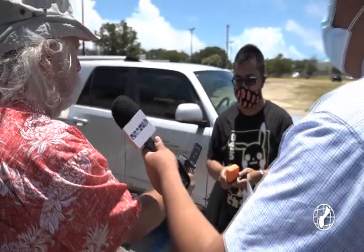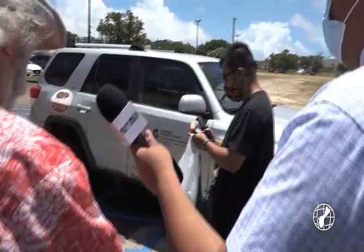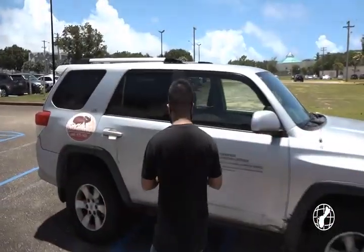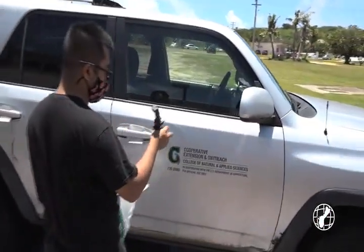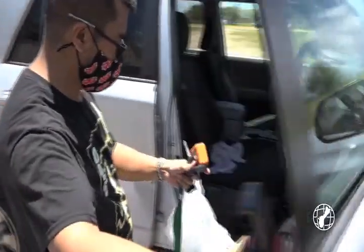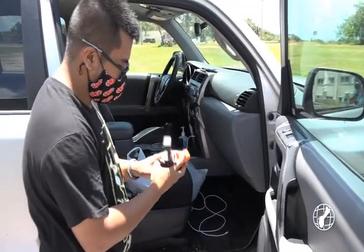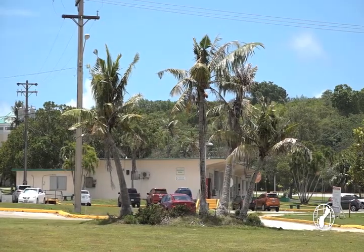In efforts to control the rhino beetle problem on Guam, Dr. Aubrey Moore, an entomologist at UOG, came up with a new survey method that would help prevent damage from the pest. The rhino beetle you may have come across on the island is the coconut rhinoceros beetle, biotype G, meaning it behaves differently from the normal rhino beetles. G is for Guam because it was discovered here on the island in 2007.